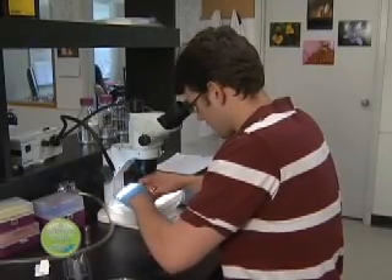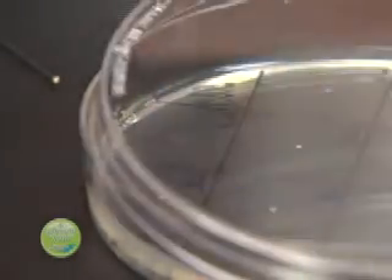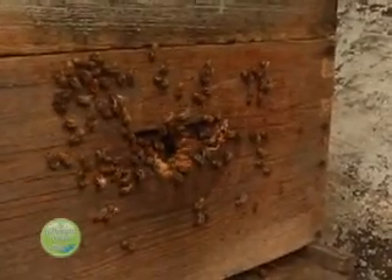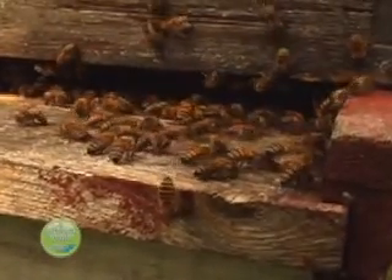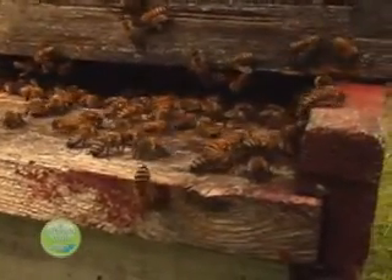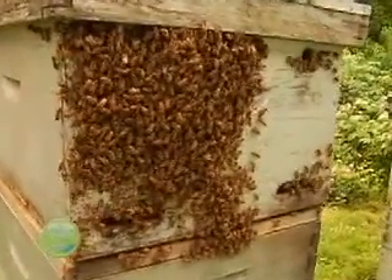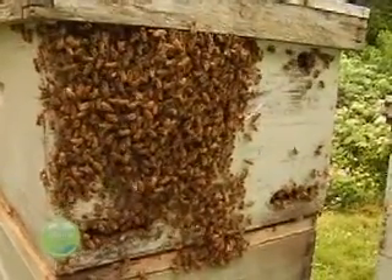Bees are social organisms, so they have two forms of immunity. One is called social immunity, which in bees is manifested as: a bee is getting sick, let's remove it from the colony, or let's remove all the dead bees. They also have an innate immunity — just like ourselves, it's not adaptive or antibody-based, but they still recognize when a foreign material is injected into them. Then they can activate their immune system, making the bee's body a very hostile place to live if you're a microbe or a pathogen.